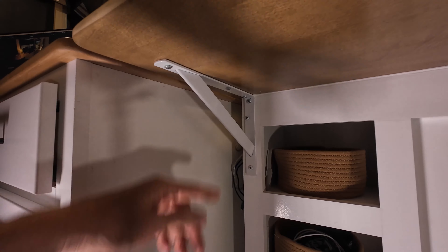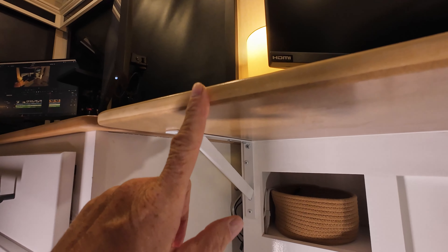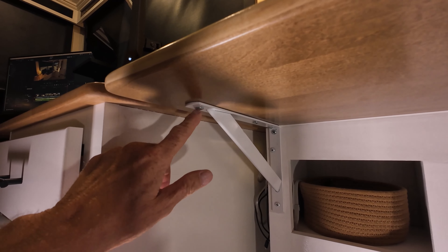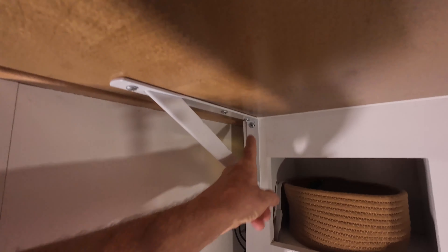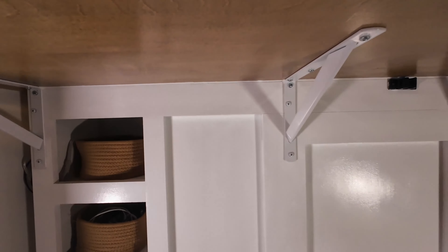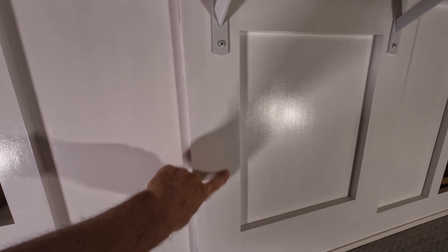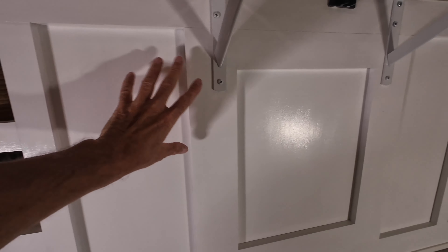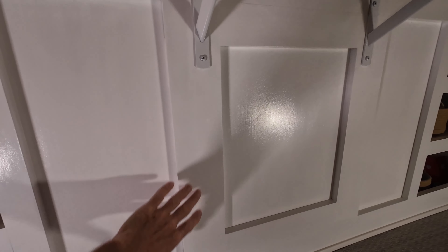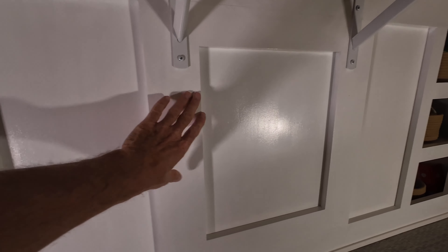What I used here is a number 12, five-eighths screw. The desktop is three-quarters of an inch; you lose an eighth on this bracket, so those are short enough that they don't poke through on the verticals. These are number 12, one-inch to get a little bit of extra bite. Over here is where the dinette was — there were a few holes here, I just filled them in, sanded them down. Then I painted this whole thing with a high-gloss enamel, which is very scuff resistant, so kicking your feet down here and stuff like that — we're clean.